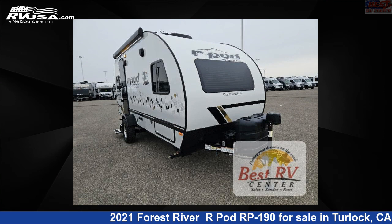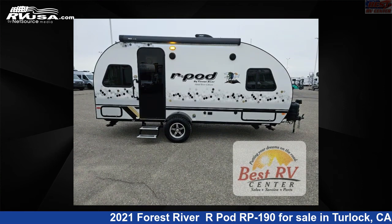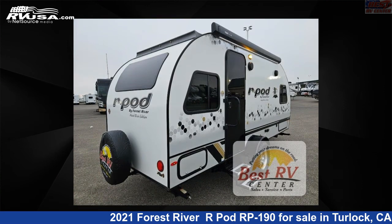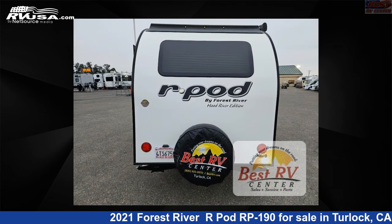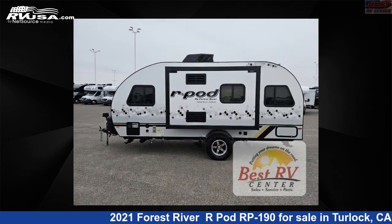This 2021 Forest River R-Pod RP-190 is a travel trailer RV. It is located in Turlock, California, 95382 and is offered for sale by Best RV Center. Click the link in the video description to visit RVUSA.com and see more photos as well as the current price.